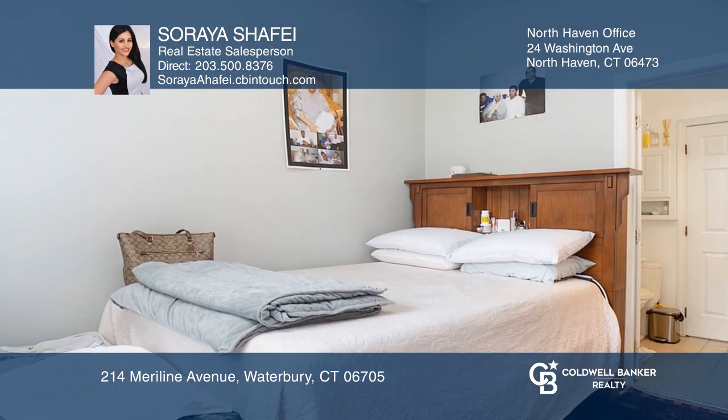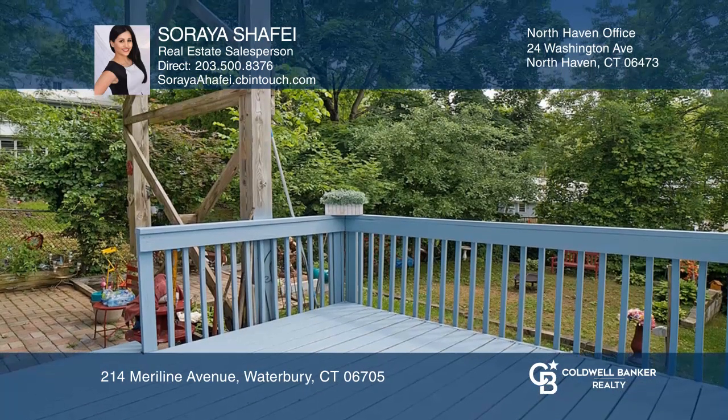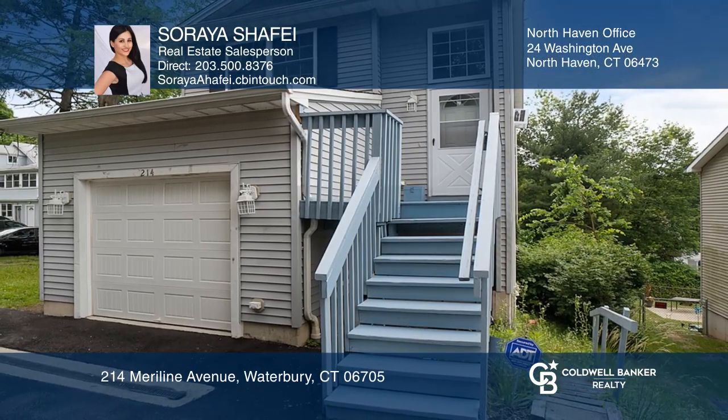There's one bedroom on the main level and two bedrooms on the lower level. Enjoy the privacy of your backyard from the balcony. Invest in your future by calling Soraya Shafi today.